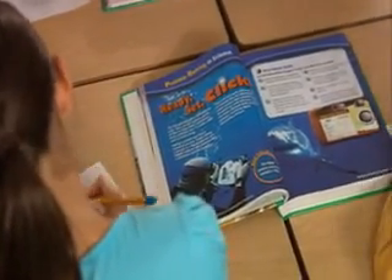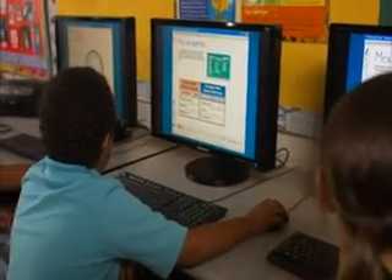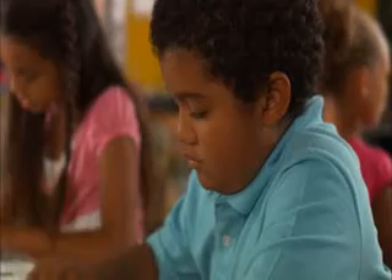Cross-curricular problem-solving activities connect math concepts to science, social studies, and of course technology. Math Connects targets problem-solving throughout every grade level.